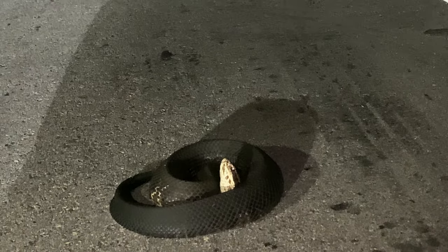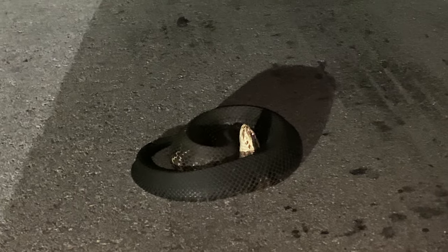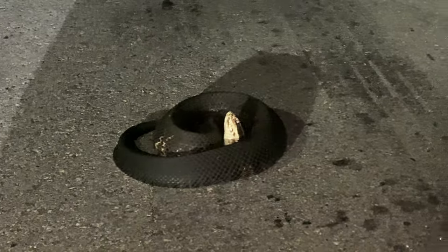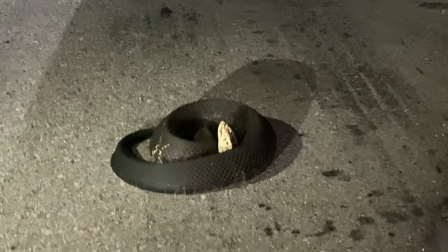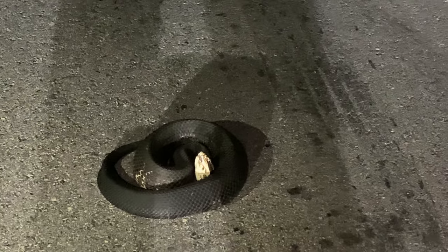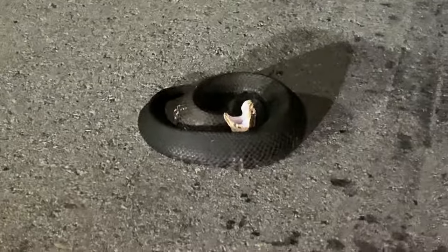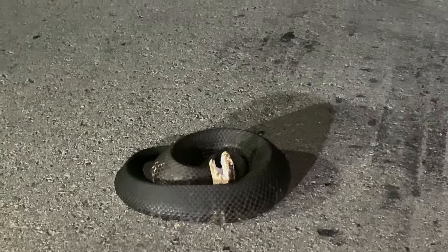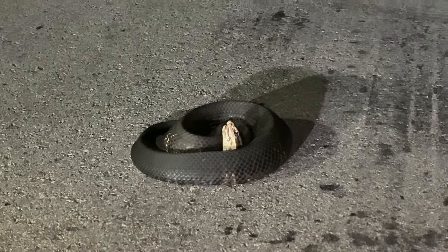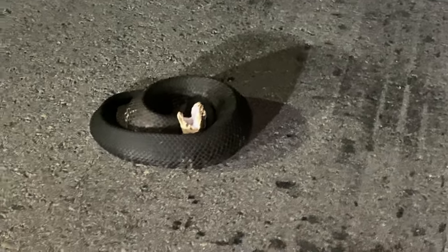Really awesome snake, guys. They do get a lot bigger than this — this guy is definitely not done growing. But honestly, truly an amazing experience to see one of these out here in the Florida Everglades. I'm very grateful for moments like this. This is my lifer, guys — my first ever cottonmouth. I'm very, very happy. Oh yeah, let's look at these teeth.